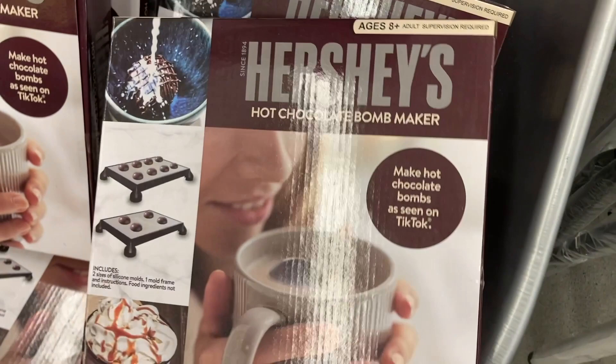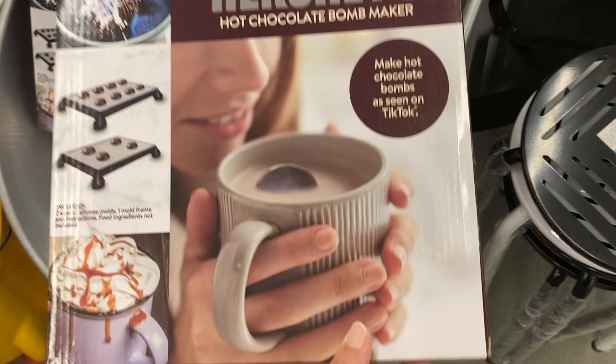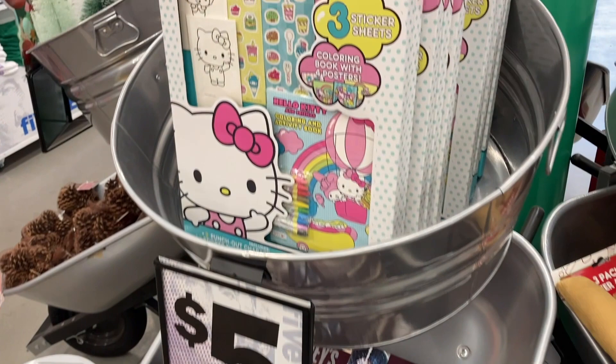So apparently this must be a TikTok trend right here. And then up above that was this Hello Kitty Super Activity Color Sticker and Design Book for $5.